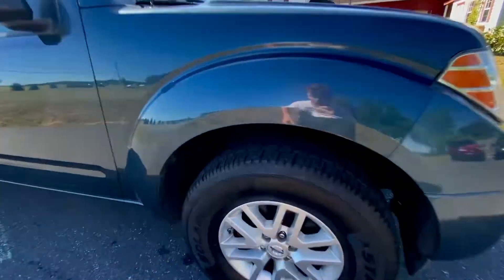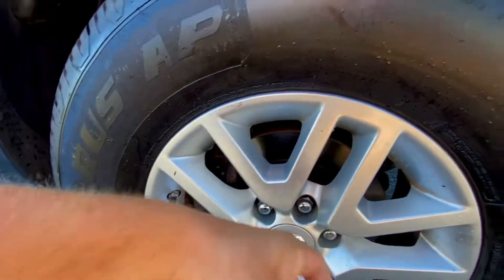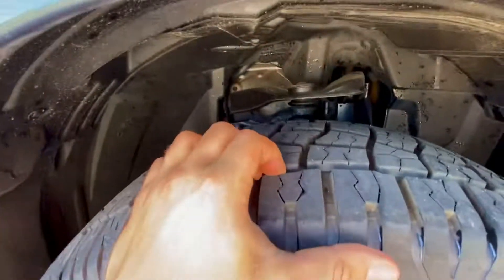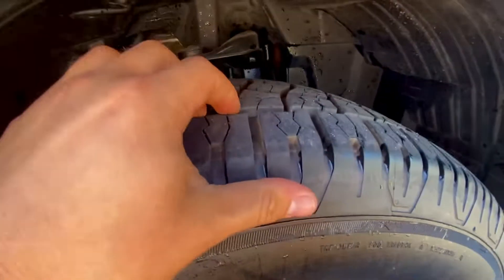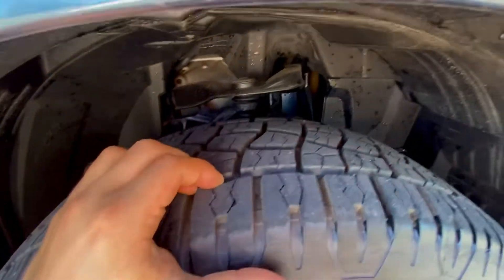These are alloy wheels right here. Check out the tread on these tires — a substantial amount of life left on these tires.